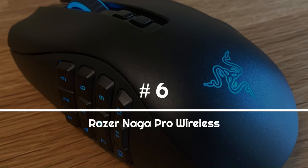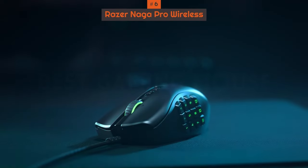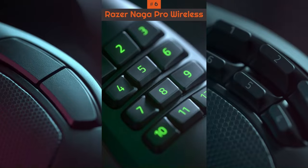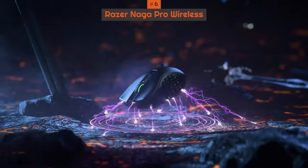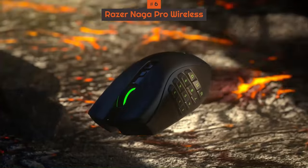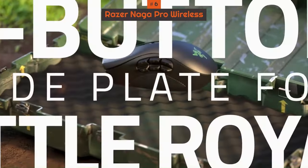Number 6: Razer Naga Pro Wireless. Years after the success of the Razer Naga and Naga Trinity comes the Razer Naga Pro, a stronger MMO-focused contender that takes everything great about its predecessors and hones them. What you get is the best gaming mouse refined for MMO, but it lends its prowess to FPS and Battle Royale titles as well.